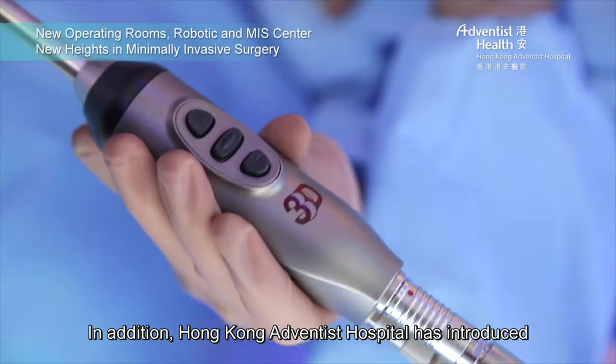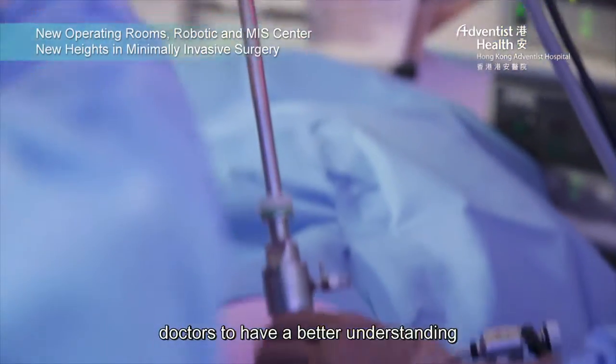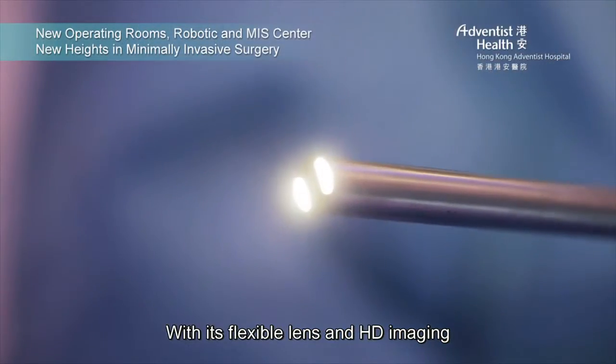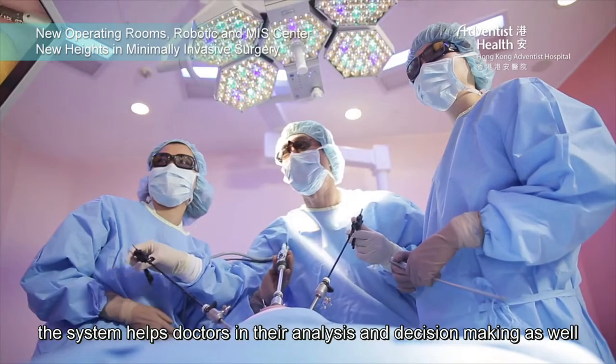Hong Kong Adventist Hospital has also introduced the latest 3D endoscopy system to allow doctors to have a better understanding of a patient's condition and to help them make the most accurate diagnosis. With its flexible lens and HD imaging, the system helps doctors in their analysis and decision-making as well.